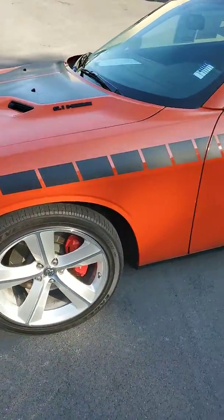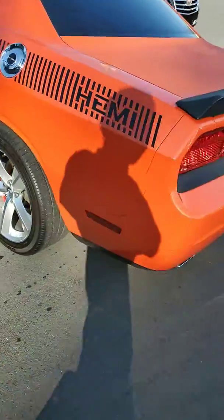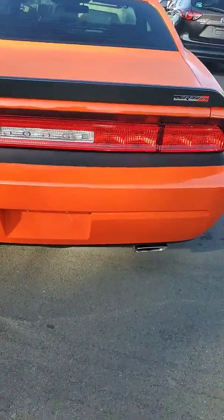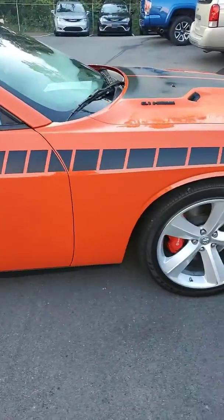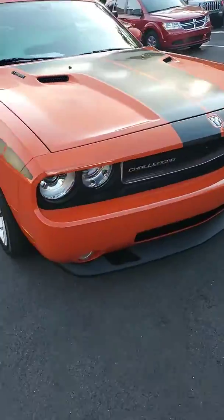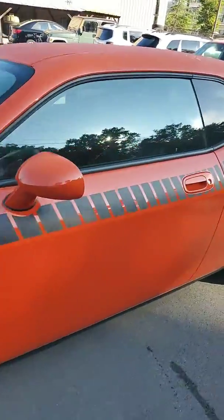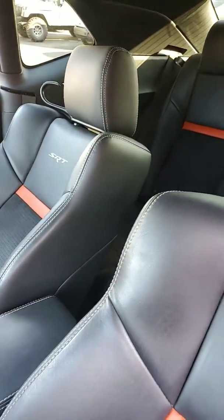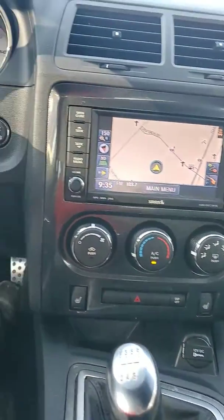This does have your 6.1 liter Hemi engine. Brembo brakes. You also get a driver power seat, SRT badging on your front seats, power windows and locks. This is a 6-speed manual. Heated front seats. Navigation. Push button start.